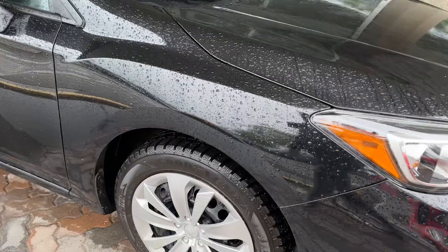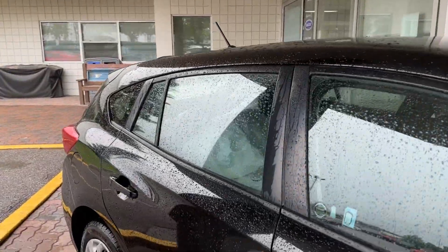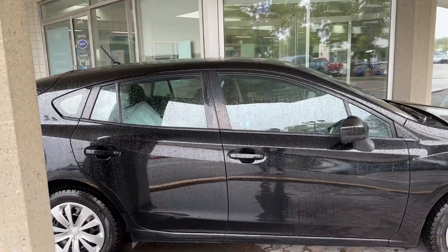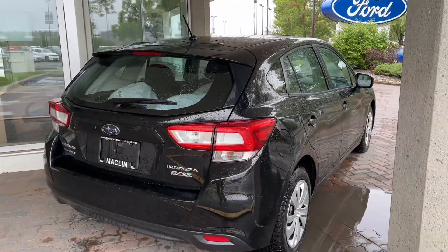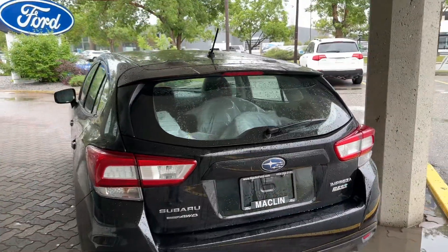We have winter tires right now on some nice wheels here, and in the back we do have the regular all-seasons which we're going to be throwing on pretty soon. There's a pretty good amount of space in this hatchback and it is all-wheel drive, which is fantastic. You pair that with the hybrid technology and you get amazing gas mileage. Great in the winter with the all-wheel drive system.